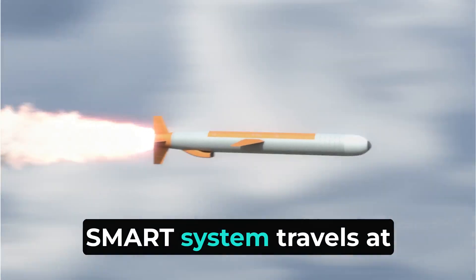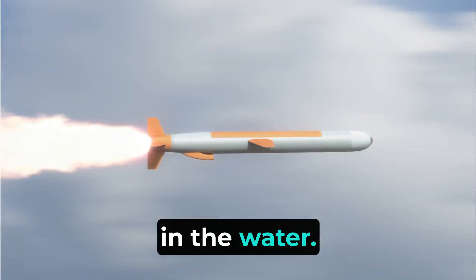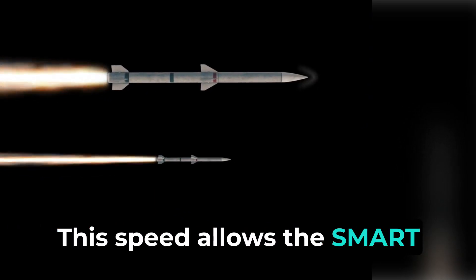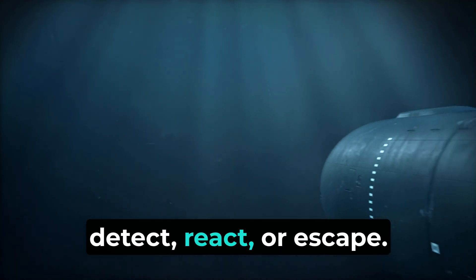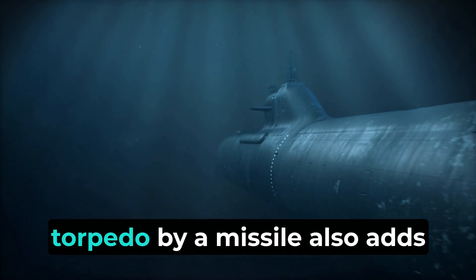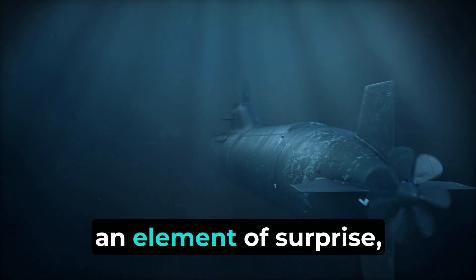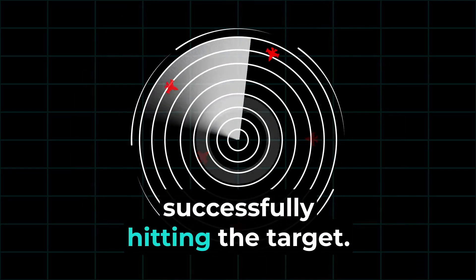The SMART system travels at supersonic speed, much faster than a torpedo in the water. This speed allows the SMART system to quickly reach and engage targets, giving the enemy less time to detect, react, or escape. The sudden deployment of a torpedo by a missile also adds an element of surprise, increasing the likelihood of successfully hitting the target.